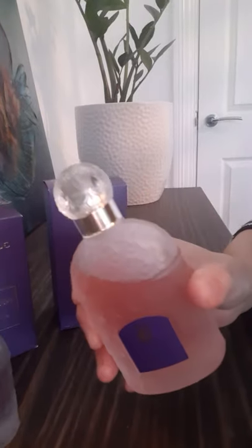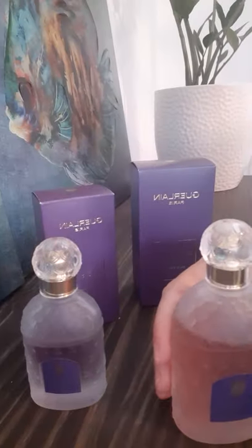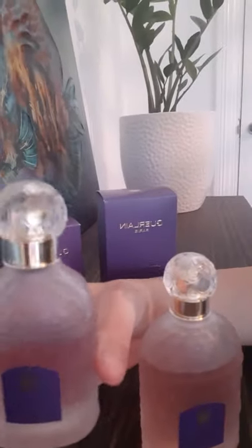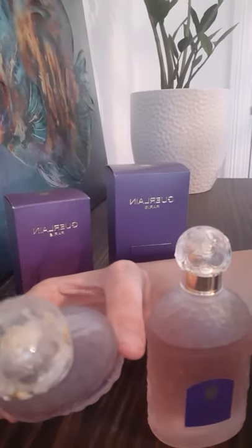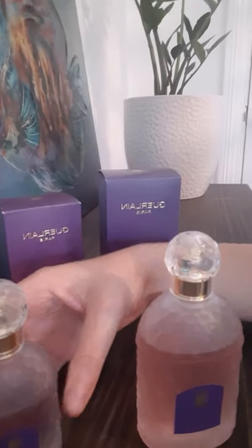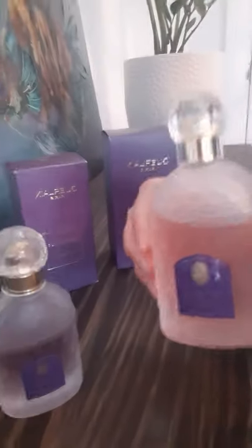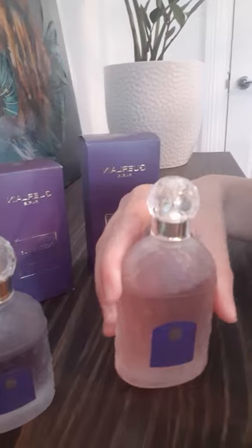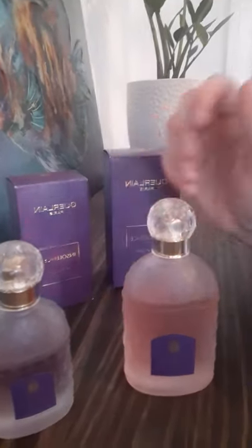This could easily be a wedding scent. I wouldn't wear it on a daily basis — that's my personal opinion — because to me it's a very special scent. And that's the EDP version, which I like as well, but not as much as I like the EDT version. They're very similar, but with the EDT version this one is more fruity — you can definitely smell those raspberry notes. Beautiful scent, highly recommended. Thank you for watching and don't forget to subscribe!